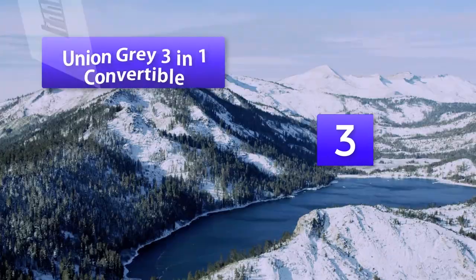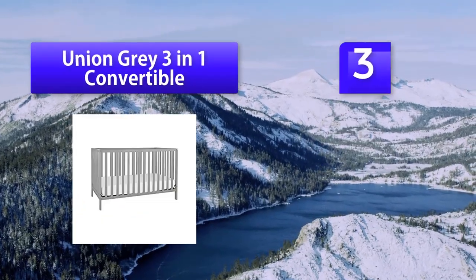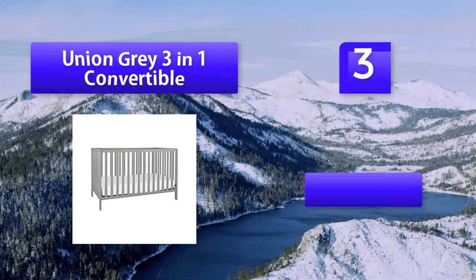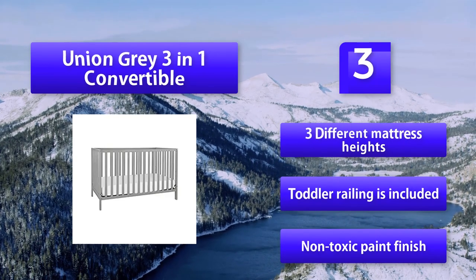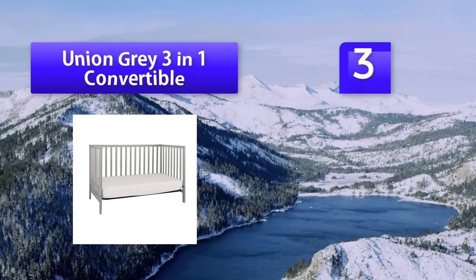Number 3: Union Grey 3-in-1 Convertible. Fairly priced and offering superior quality, their sturdy and durable designs ensure that they last for decades and can be shared by several siblings over the years.